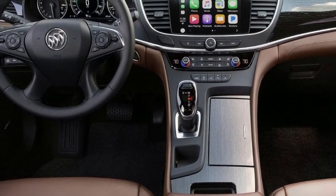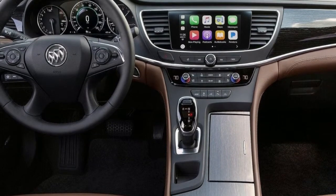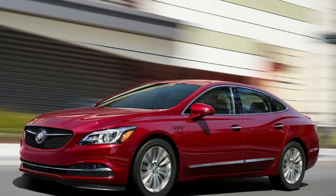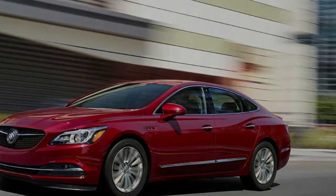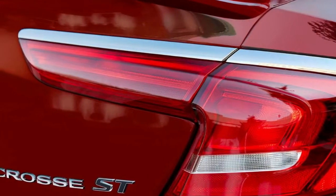None of these color options particularly pop at first glance, but the Red Quartz Tinted finish does look good on the performance sedan. Buick didn't mention anything new with regards to the sedan's interior, so expect it to still follow the same design that other versions of the LaCrosse carry. The wraparound dashboard should still be a primary design feature of the interior.